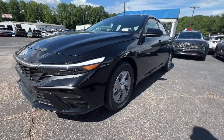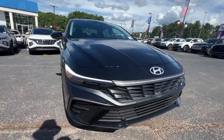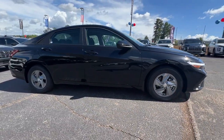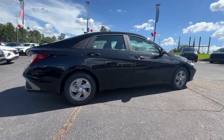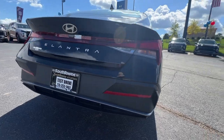Look no further than the 2024 Hyundai Elantra. Start your day in smart style in this feature-packed Elantra. You'll love its ergonomic controls, standard rearview camera, refined ride, modern looks, and confidence-inspiring safety features.